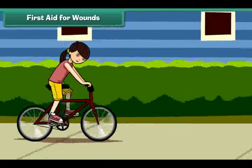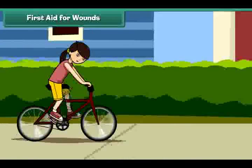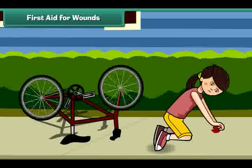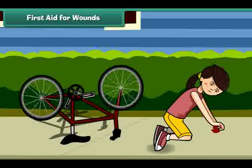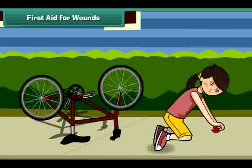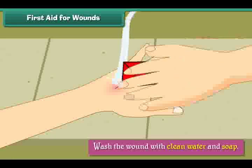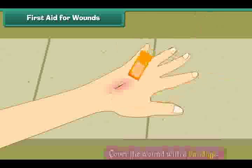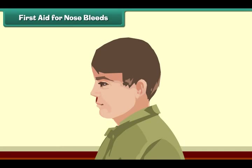First aid for wounds. A wound is an injury that is caused by a cut, tear, or puncture in the skin. When wounds bleed, we should wash the wound with clean water and soap, apply antibiotic ointment, and cover the wound with a bandage.